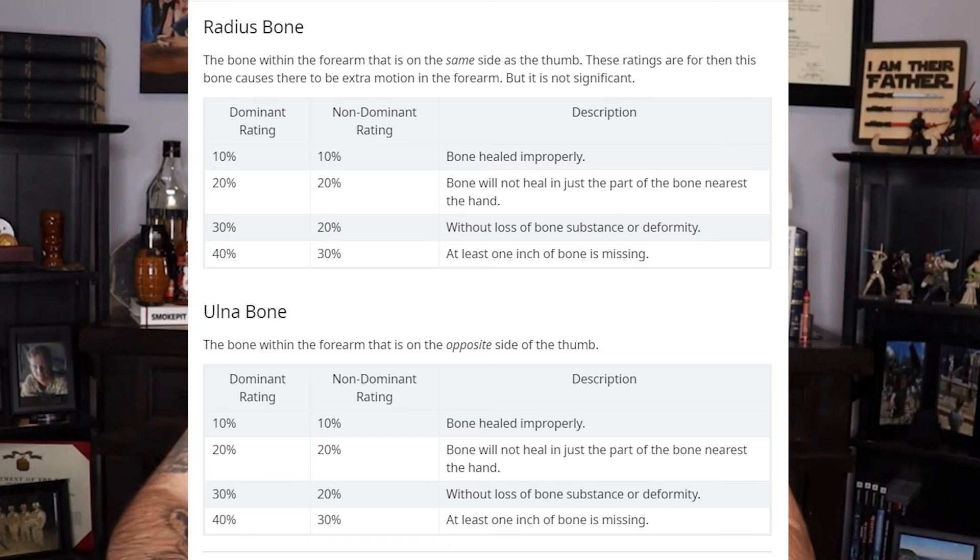The bones in the elbow and forearm are broken down by the radius bone and the ulna bone, and each bone can receive a rating anywhere from 10% to 40% — the criteria are identical. The VA will only award one rating for your elbows and forearms, and in the instance where two ratings can be applied, it will be a rating for pronation and supination (forearms) and extension and flexion in your elbow. That is per elbow and forearm, so potentially there are four different ratings that can be awarded.